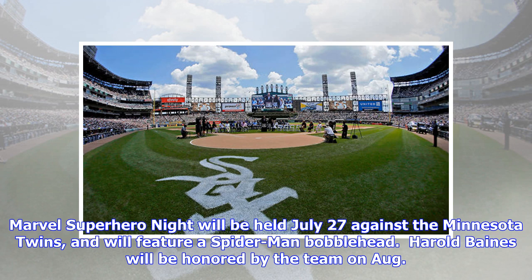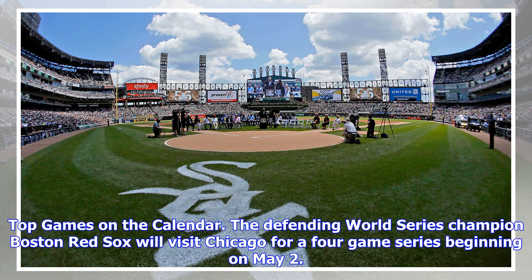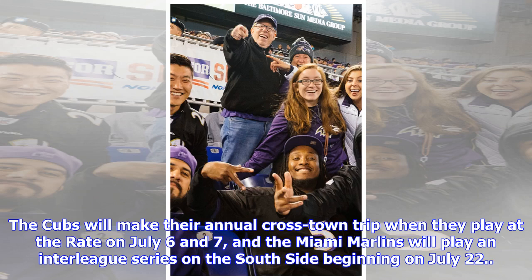Harold Baines will be honored by the team on August 11, and the club will give away replica Hall of Fame plaques. Top games on the calendar: the defending World Series champion Boston Red Sox will visit Chicago for a four-game series beginning on May 2. The Yankees will also play four games in Chicago beginning on June 13. The Cubs will make their annual crosstown trip when they play at the Rate on July 6 and 7, and the Miami Marlins will play an interleague series on the south side beginning on July 22.